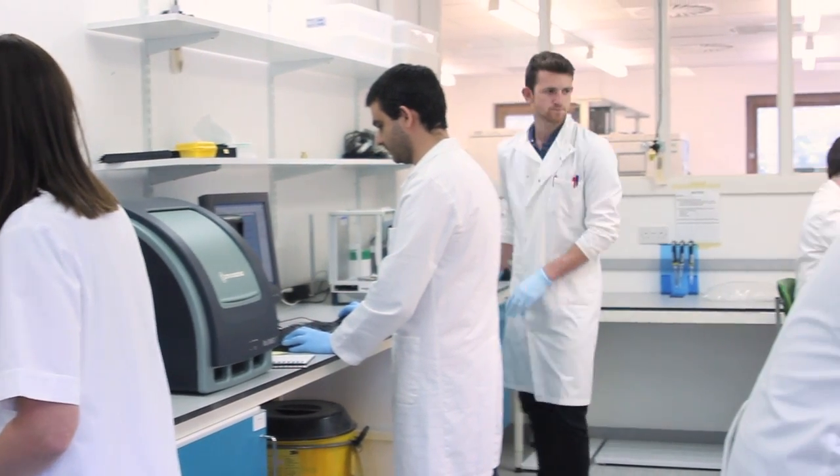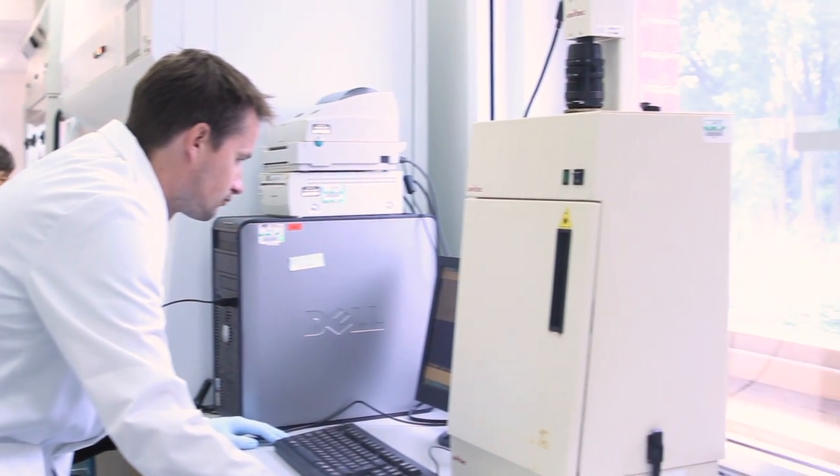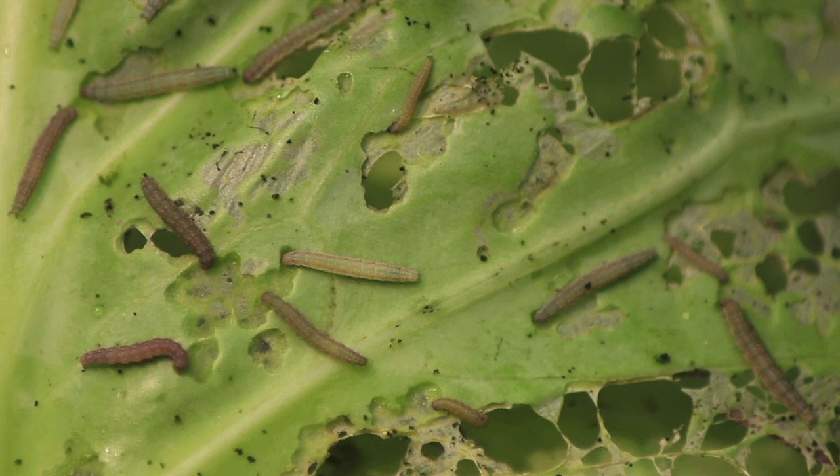We've developed a new sustainable and environmentally friendly way to help protect crops against diamondback moth. Normally when male and female diamondback moths mate they produce lots of offspring and the population gets bigger over time, with more crops getting damaged as a result. But Oxitec males are specially modified to keep the pest population really low, and the moths die so they don't stay in the environment.